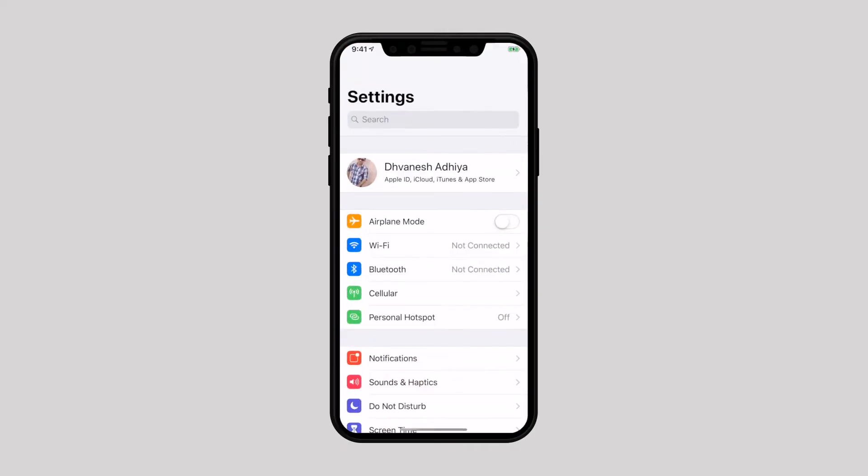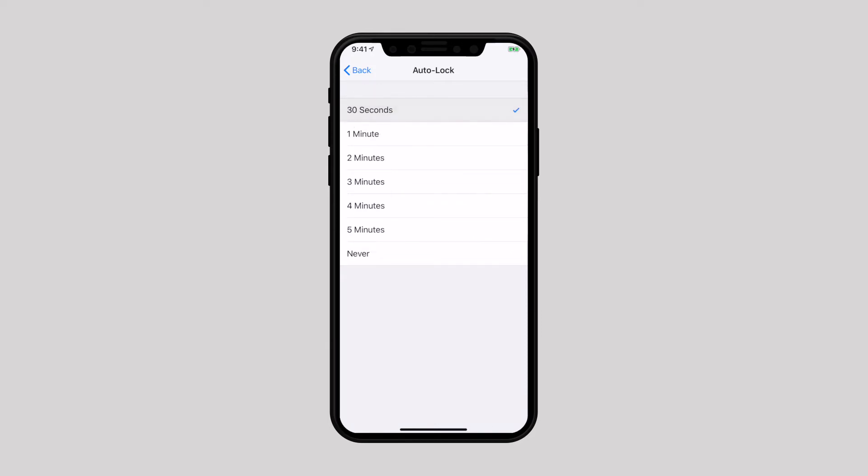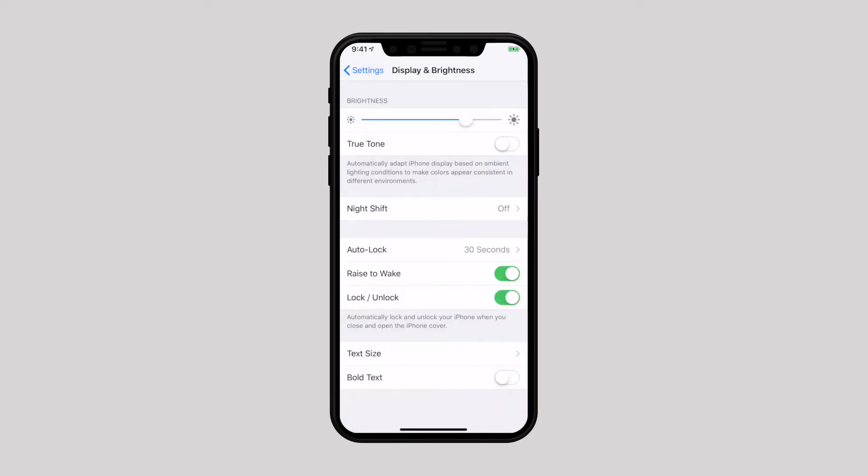One more thing you can do is keep display and brightness in check — keep it at the medium level. Once you are in the Display and Brightness section, the first thing I would tell you to do is turn off True Tone. Basically, it adapts the device display as per the ambient lighting conditions so colors appear consistent. The problem with this feature is that it doesn't work consistently, so it's better to adjust brightness manually. Auto-lock can also help battery life a bit — keep it as short as possible because the longer the screen remains awake, the more battery is consumed. You can also turn off Raise to Wake, since every time you pick up your device you may not necessarily want to wake the screen, so it's advisable to disable it.